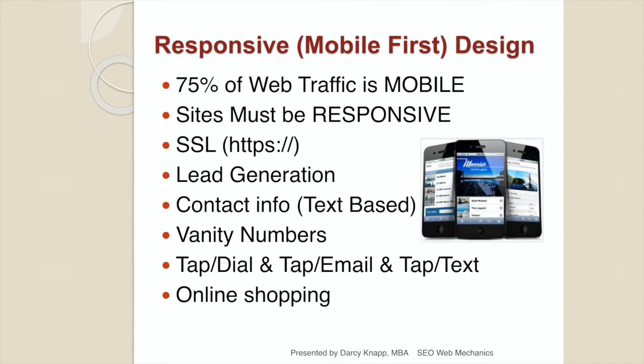Make sure your contact information is available in multiple locations starting at the top of the site and that it is text-based. If you use a vanity number like 1-800-DIAL-A-PLUMBER, make sure that number is in text and behind it the real number is coded so it rings — Google can't ring letters. Make sure every phone number is tap-to-dial, every email address can be tapped and sent. If you're texting with customers, have a tap-to-text button on your website. For online shopping, products on the homepage sell 90% faster than products deep in the website.